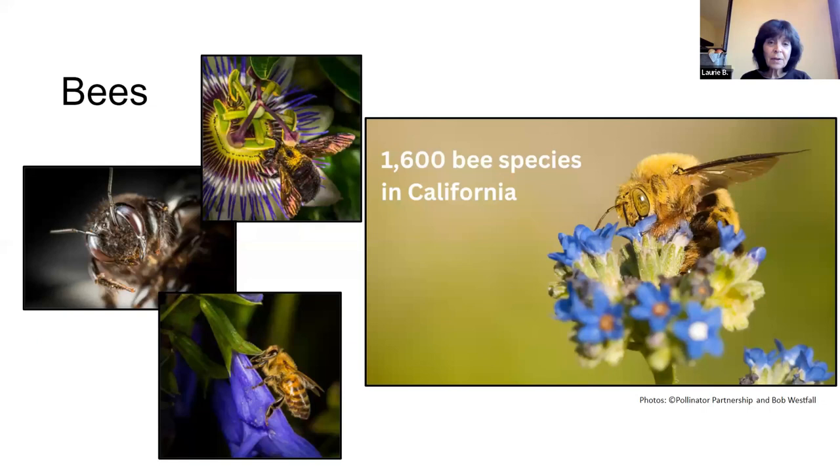Of course we have lots of bees, and they're all good. There are 1,600 bee species in California, and a lot of them are native bees, plus the honeybee which is actually a European import. I encourage you — do not use sprays, any kind of pesticides, anything like that around these guys at all. We want to keep our bee population growing and thriving; they help provide over a third of our food. It's important that we live with our bees.